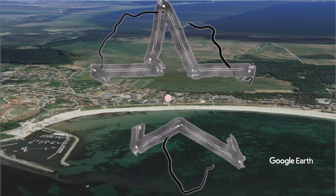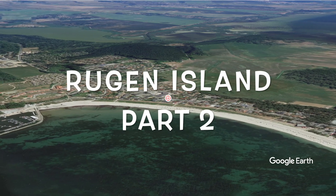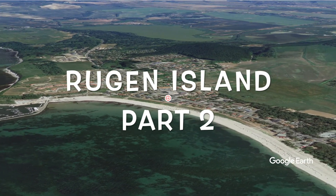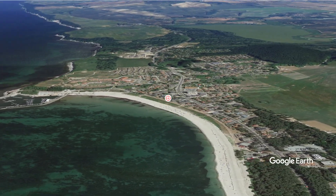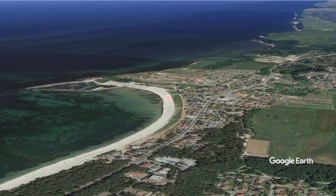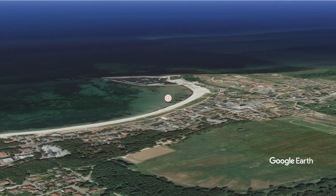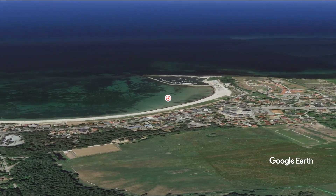This is Rügen Island, one of Germany's better kept secrets. I was lucky enough to find a friend that lives here and I've been here since April, so that's three months now. I got here at the end of winter, stayed through a bit of spring, and it's now summer — so this video was taken early spring.